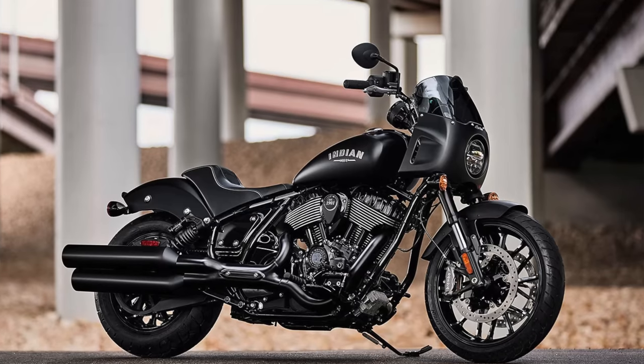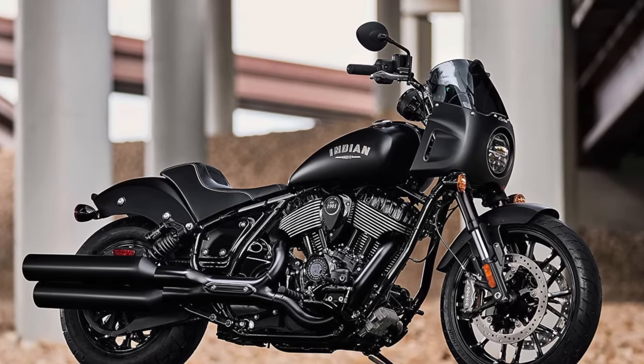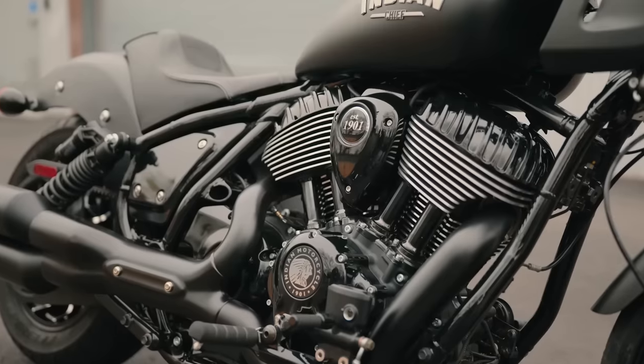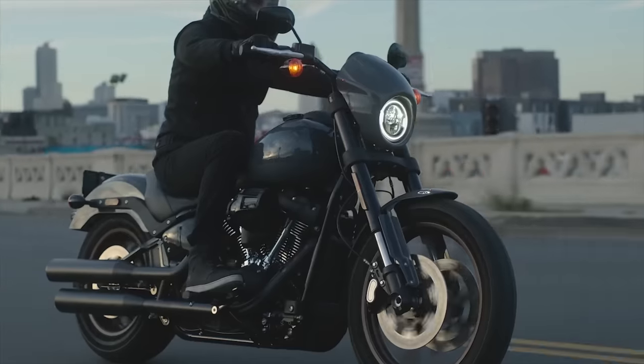So I saw that Indian came out with the Sport Chief and I said to myself, Indian made a Harley Lowrider S. It's clearly their answer to compete with Harley in that category of bikes. So of course I had to take a deep look at this bike and break it down for you and give you my thoughts. How does the Indian Sport Chief match up to the Harley Lowrider S? I really needed to know.